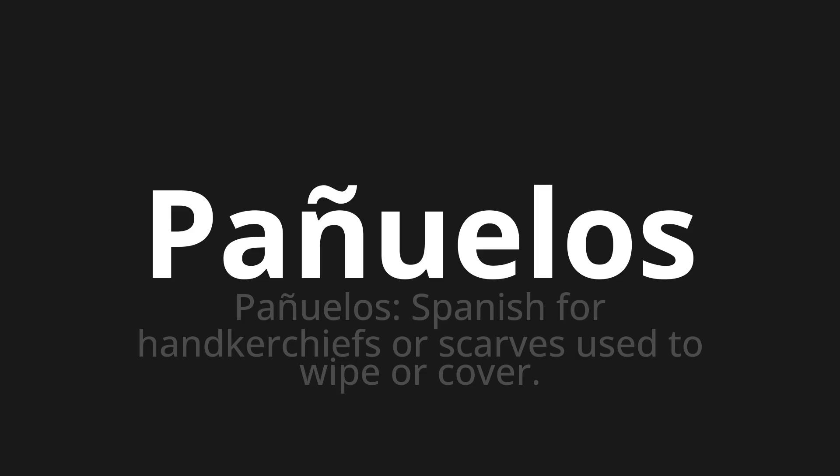Let's say it all together. Pañuelos. Pañuelos. One more time. Pañuelos.